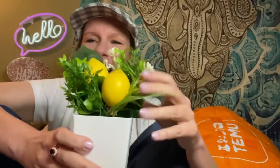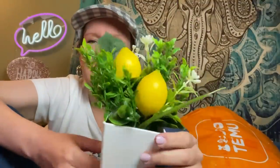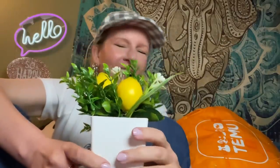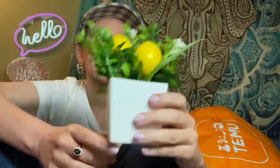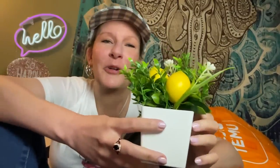So anyway, I saw this little artificial potted lemon baby tree, let's call it, on Timu, and I got nostalgic and I ordered it. I know exactly where I'm going to put it — right over there — to remind me of my grandma. I don't need a lemon tree to remind me of my grandma. She was an awesome, awesome grandma — getting all teary all of a sudden — but it's just kind of an homage to my grandma.